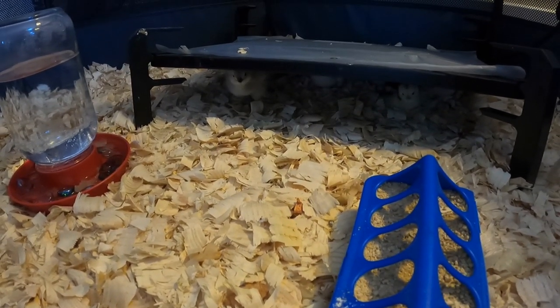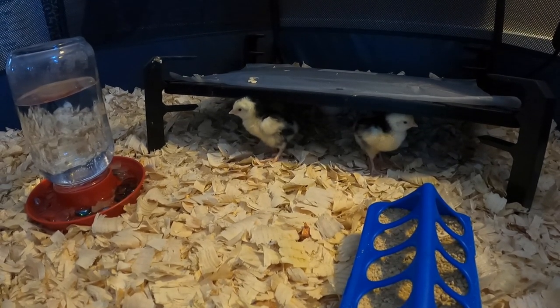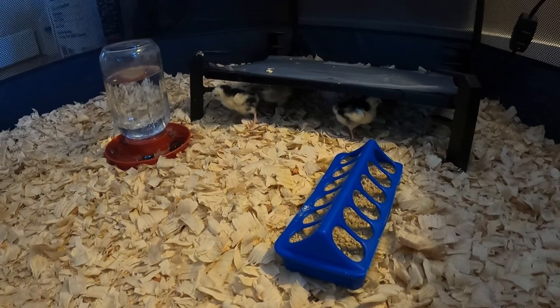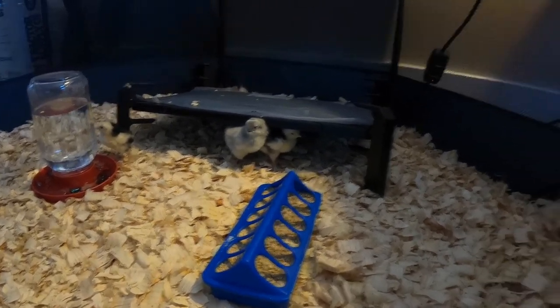We got our second batch of chickens. It's been an interesting, long week - we haven't had the greatest weather, so it's been a struggle getting them here. I want to show you the difference between the two batches. I picked these chicks up this morning, so they're pretty tired - they had a long couple of days. We had a really bad snowstorm yesterday so they spent an extra day in the truck. We ended up with five out of eight, but for the first group I ordered 12 and got 13.